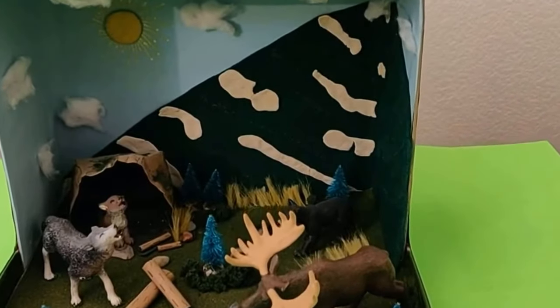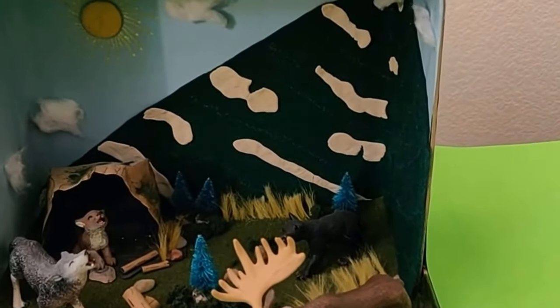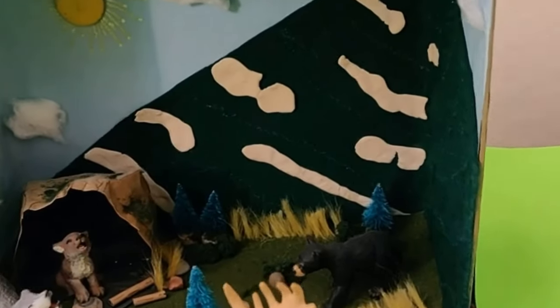Hi everybody, my name is Sienna and welcome to Sienna's Creations. Today I'm doing a diorama on the gray wolf.